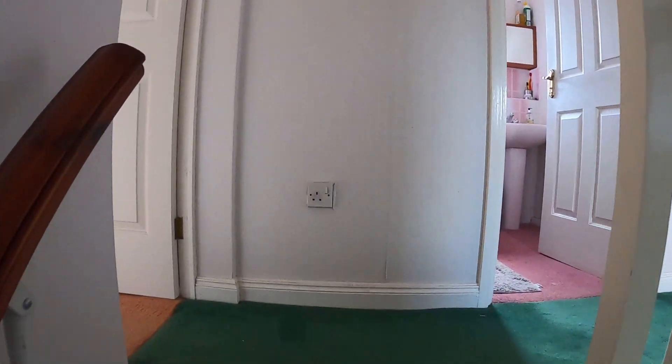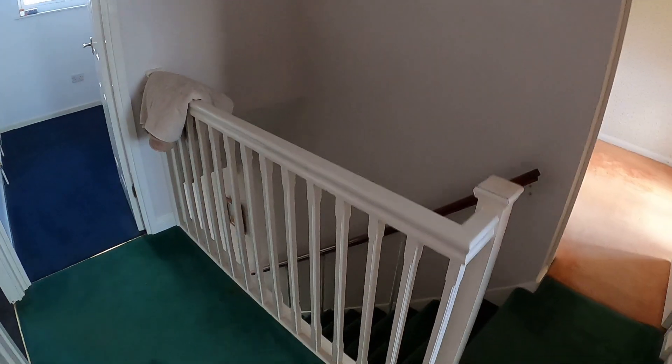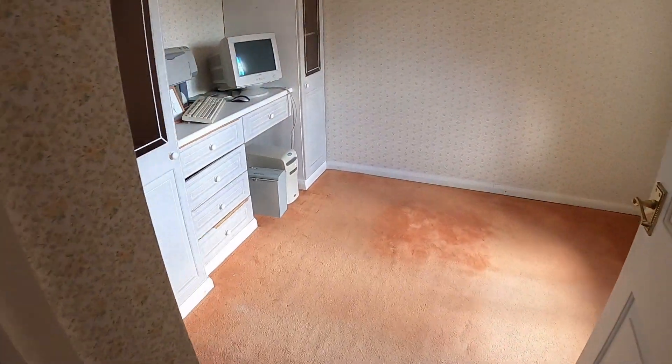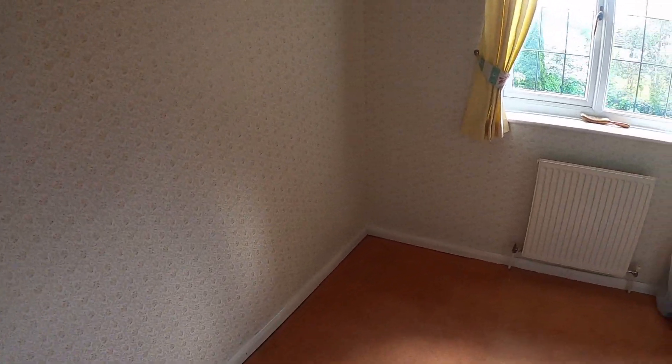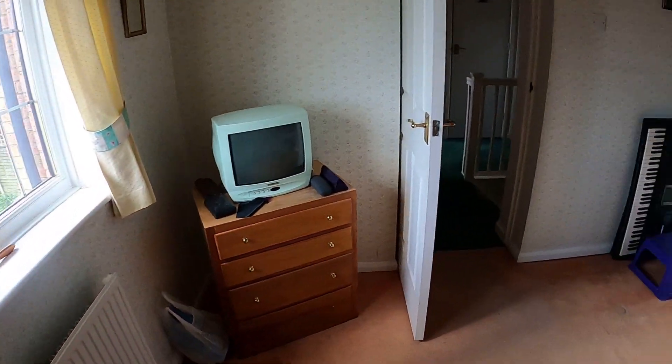Now that we're upstairs, we'll take a look at the property's four bedrooms. We've got the family bathroom here as well. Coming through into this room — currently laid out as a home office space — it's a really good size, and again you've got that nice window overlooking the rear garden.